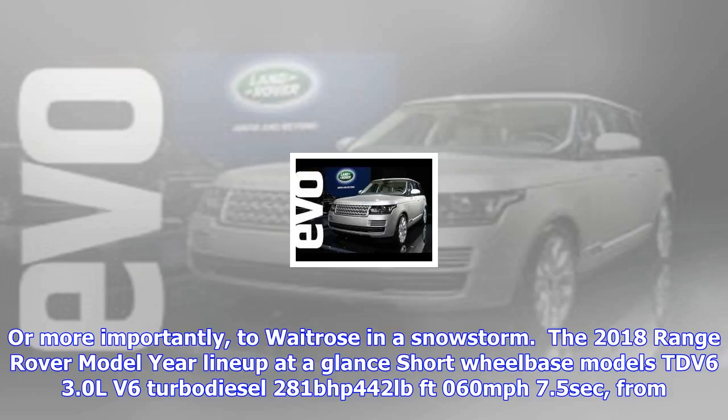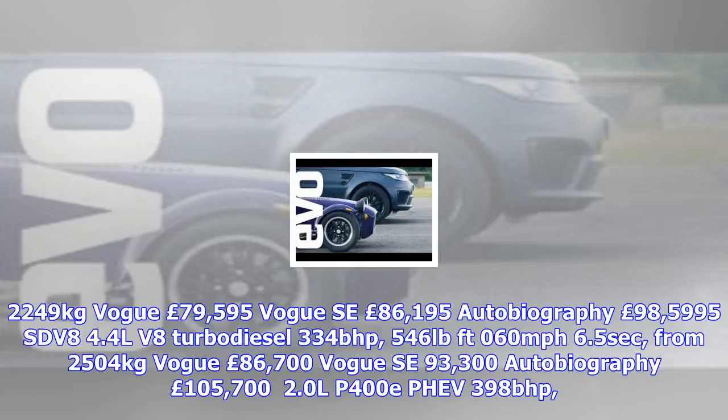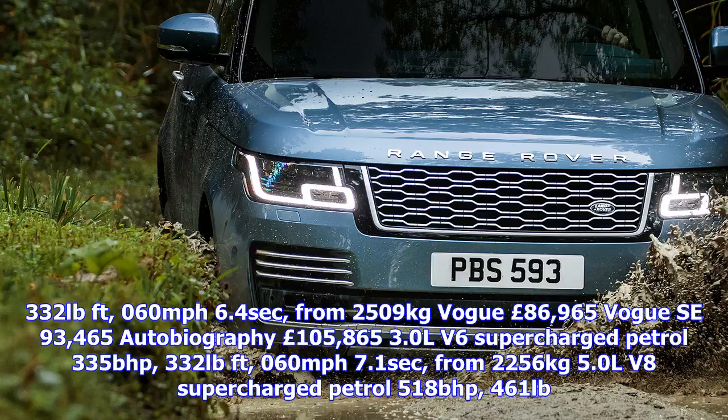3.0L V6 supercharged petrol, 335 bhp, 332 lb-ft, 0-60 mph in 7.1 seconds, from 2,256 kg. 5.0L V8 supercharged petrol, 518 bhp, 461 lb-ft, 0-60 mph in 5.1 seconds, from 2,383 kg. 5.0L V8 supercharged petrol SVAutobiography Dynamic, 557 bhp, 516 lb-ft, 0-60 mph in 5.1 seconds, from 2,497 kg.